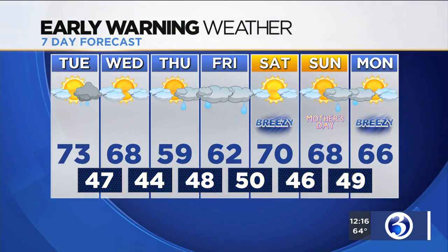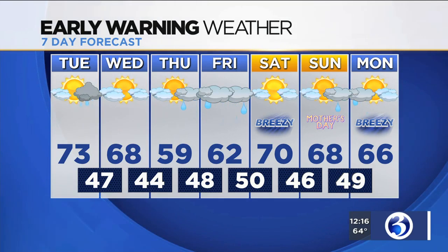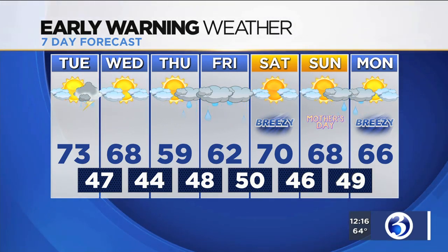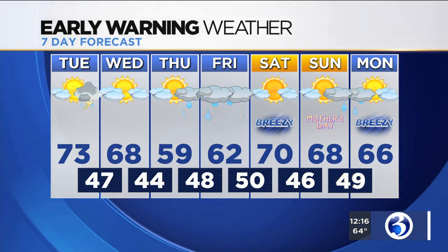In our early morning 7-day forecast, tomorrow instead of the 70s, we're going to be reaching the mid and upper 60s. Even cooler weather is on tap for Thursday, with highs in the upper 50s. Another storm system will approach on Thursday, bringing an increase in cloud cover and some showers late in the day. As of now, Friday looks to be fairly soggy, with periods of rain, and temperatures on Friday will likely only top out in the lower 60s.